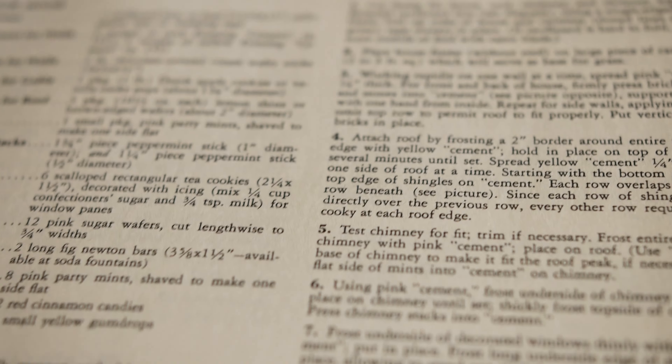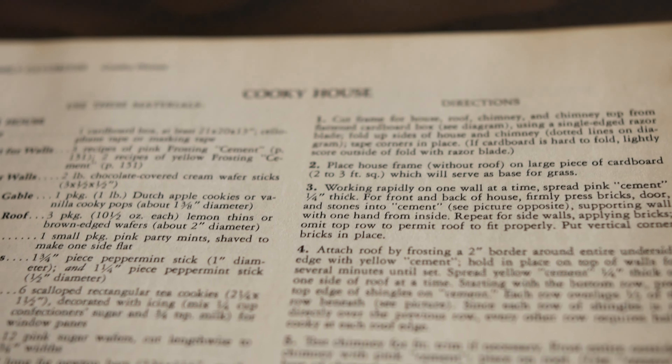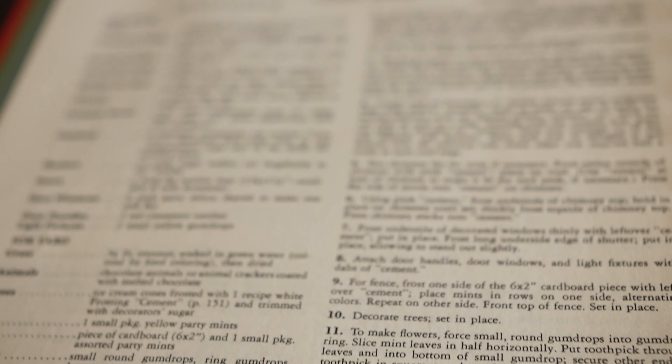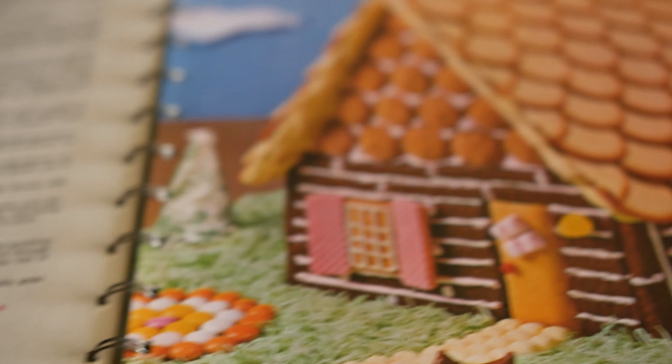I mean, I'm not a baker as it is — my mom's the baker, she can make good food and good desserts. I don't ever really try, but man, this would be very hard with all these steps to make the cookie house.